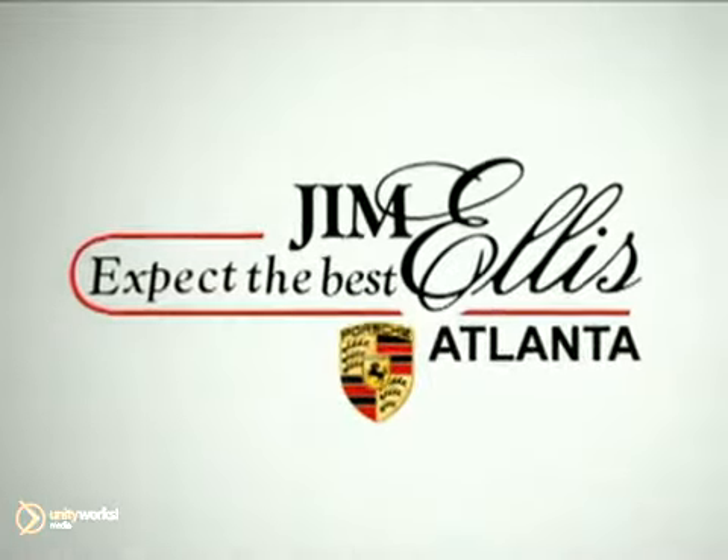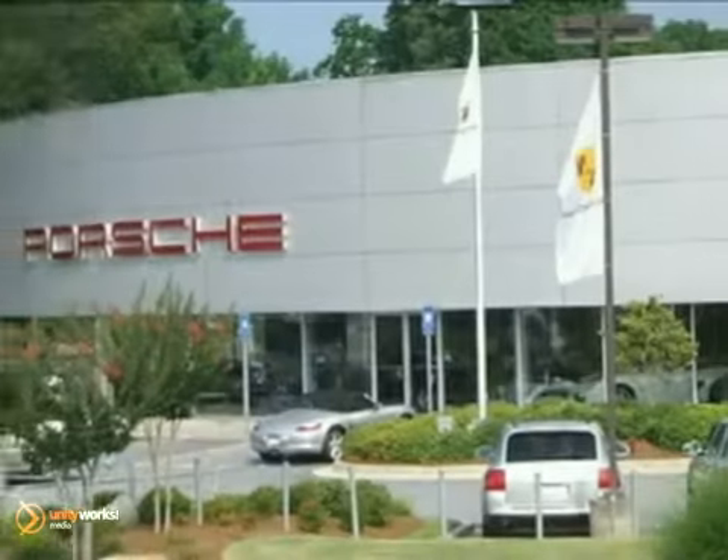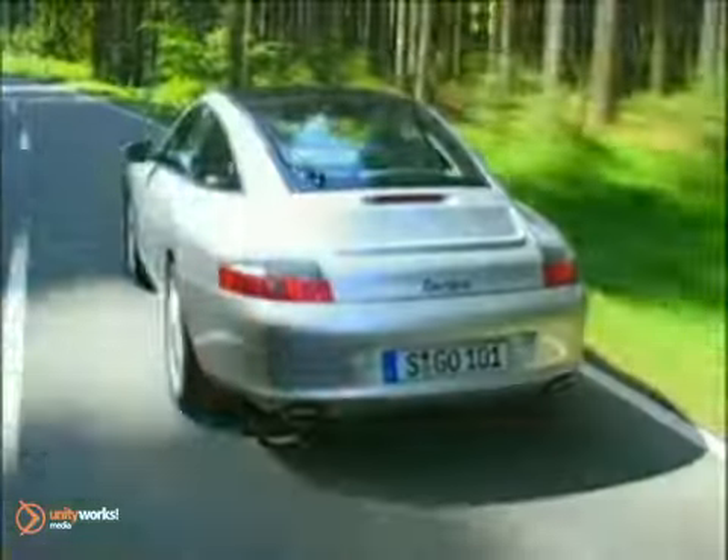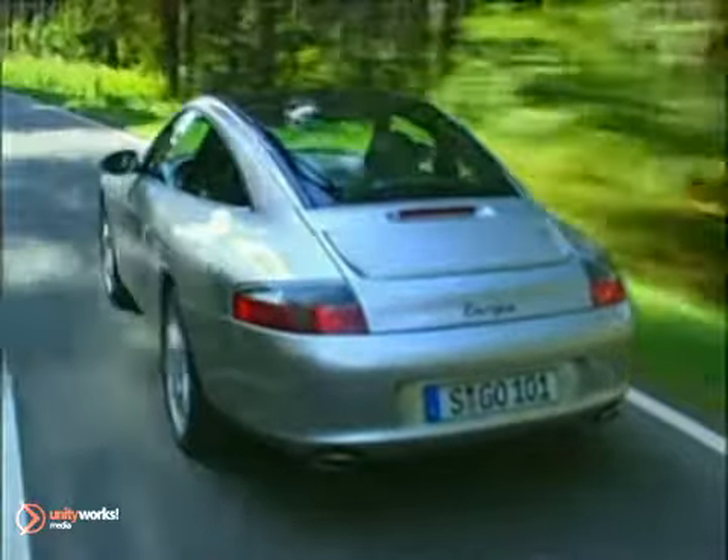At Jim Ellis Porsche of Atlanta, we prove every day that buying a car can be a pleasant, even fun experience. We're here to help you buy a car instead of just trying to sell you one. With financing options for good credit and less than perfect credit.